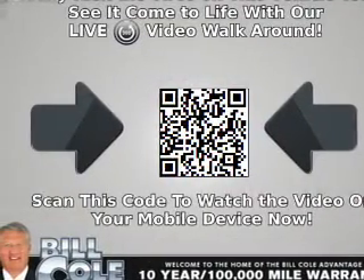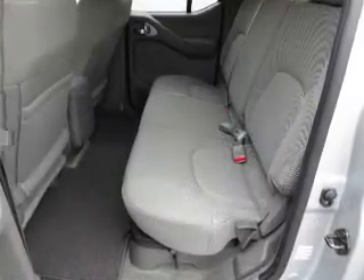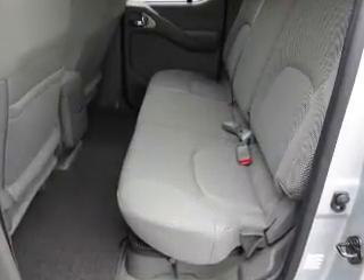Inside you'll find Bluetooth connectivity, Sirius XM satellite radio, an auxiliary input, and steering wheel controls.